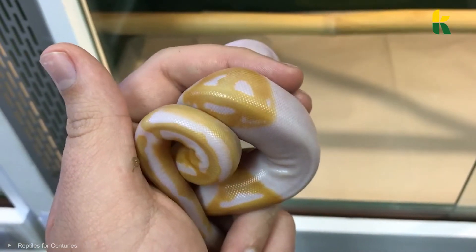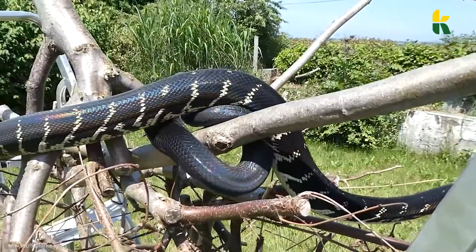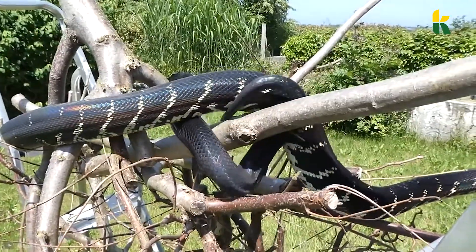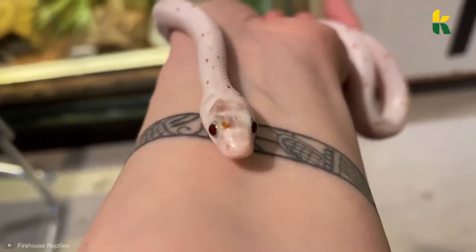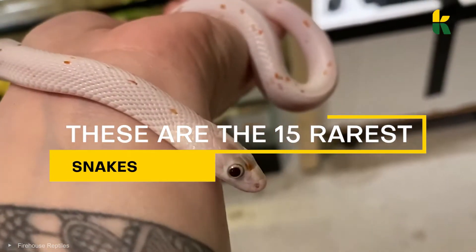Did you know that humans are breeding snakes with emojis? There's even a snake that looks like it came from a rainbow, which makes it one of the rarest in the whole world. So don't swipe or click away because these are the 15 rarest snakes.